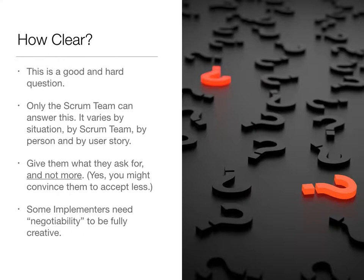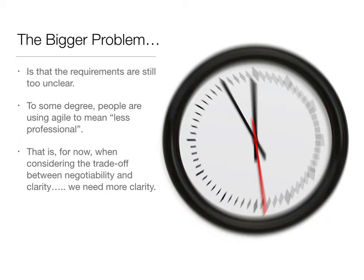Let's remember that we want some degree of negotiability about the requirements. Some of our implementers are quite experienced, quite senior. If we box them in too much, we won't allow them to be as creative as they might be for the customers. So we still want some negotiability, but in general the bigger problem is that requirements have been, for far too long — even in Waterfall, and certainly in Agile very often — far too unclear. To some degree, this is because people are using Agile to enable them to become less professional. So we want a trade-off between negotiability and clarity, but in general we're looking for more clarity about the details of the requirements for each story.